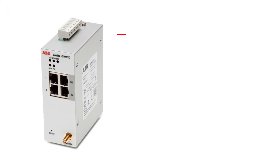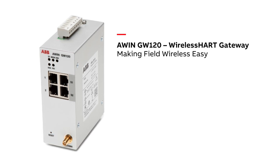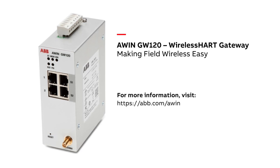AWIN GW120 is designed with numerous intelligent built-in features, specifically engineered to make the deployment of the Wireless Heart network easy, intuitive, and fast. To learn more, visit our website. AWIN GW120 — Making Field Wireless Easy.